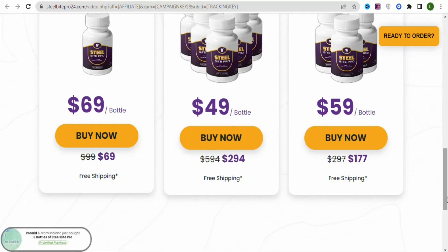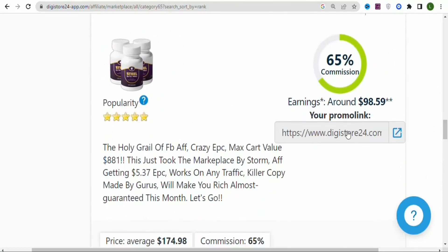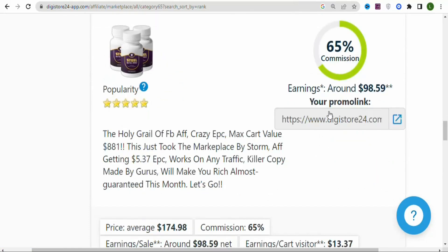Now what you have to do is begin promoting the product. Come right here and click on 'Promote.' If you are new to the product, just click 'Promote Now' so that you can get your affiliate link. If you have been promoting it, you can see your affiliate link right here. Once you have your affiliate link, the next step is to drive traffic to this particular link.